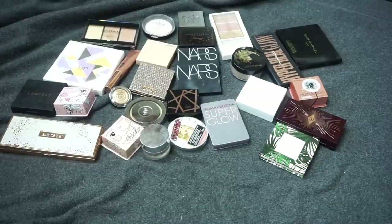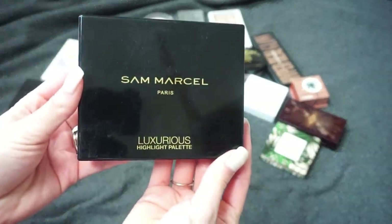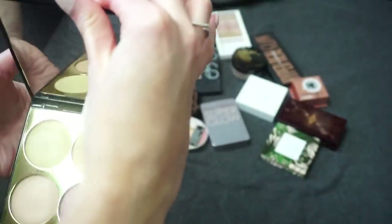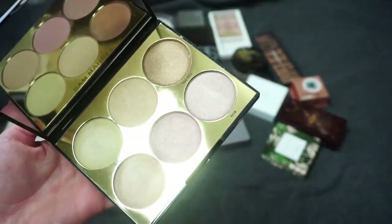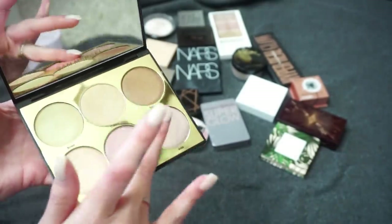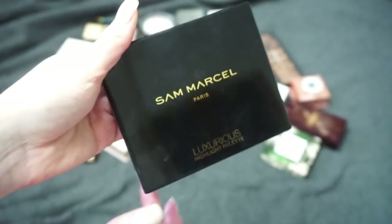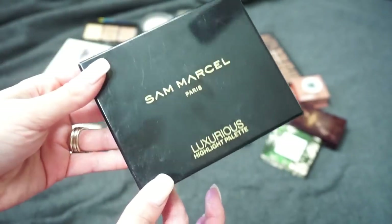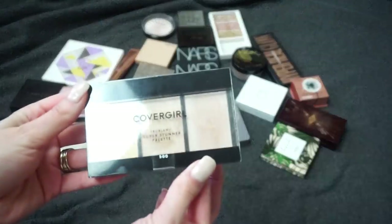Let me move over to some of my palettes because I feel like that's where we're going to start some decluttering. First up is this one from Sam Marcel — their Luxurious Highlight Palette with six highlights inside. Six highlights is a lot these days. The quality is really pretty but especially with six different shades, I just don't reach for palettes with this many highlights anymore. So nice quality, but I'm sure I can pass it on to someone who will get more use out of it.